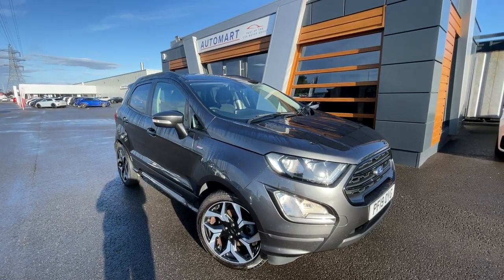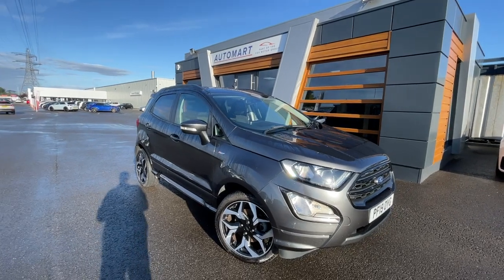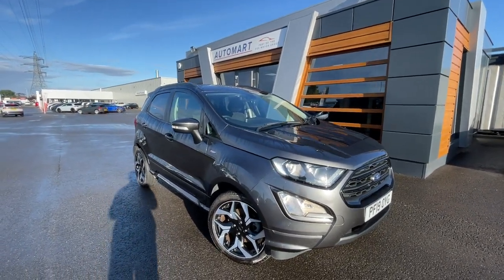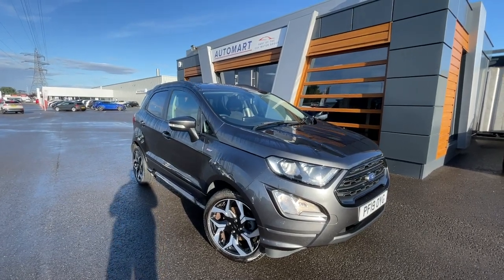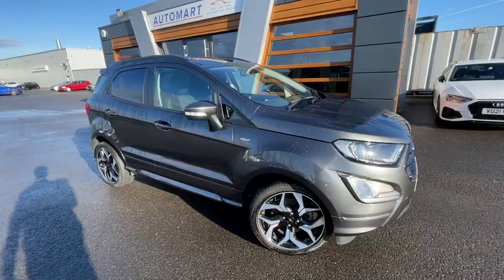Hello everyone, it's Neil from Lancaster Automart. We've got this stunning 2019 magnetic grey metallic Ford EcoSport — it's a 1-litre turbo EcoBoost ST Line, currently at 23,740 miles, and it is a petrol manual. Really nice looking thing.